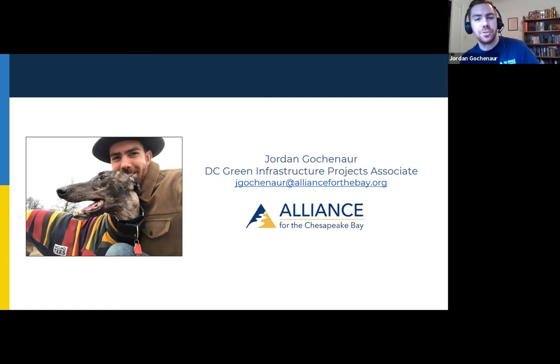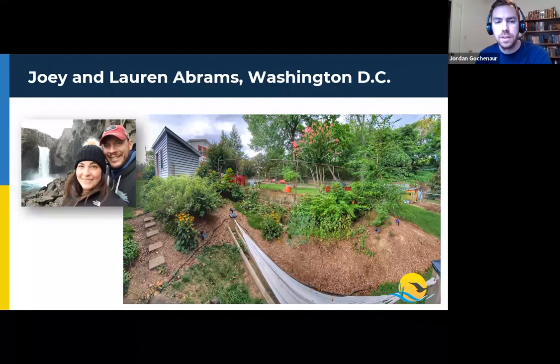I'm Jordan Gokenauer, the D.C. Green Infrastructure Projects Associate for the Alliance for the Chesapeake Bay. I spend most of my time working with homeowners and contractors who are looking to install landscaping practices through the River Smart Homes program. I've had the pleasure of working with our next two speakers, Joey Abrams and Liz Crawford. We're going to start with Joey — this is a really cool example of how Joey was able to use landscaping practices to treat a whole lot of water.